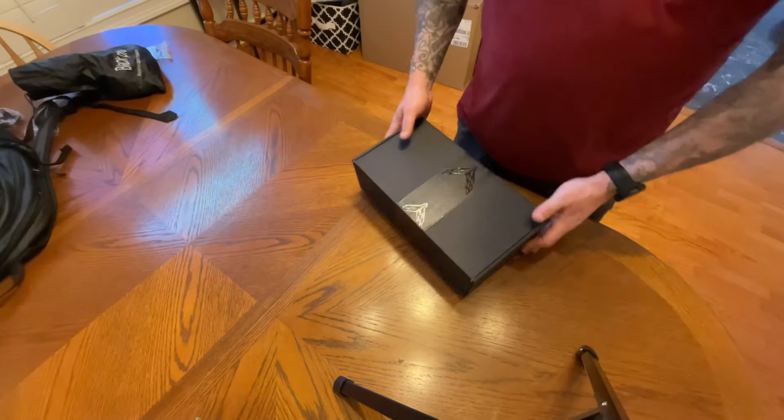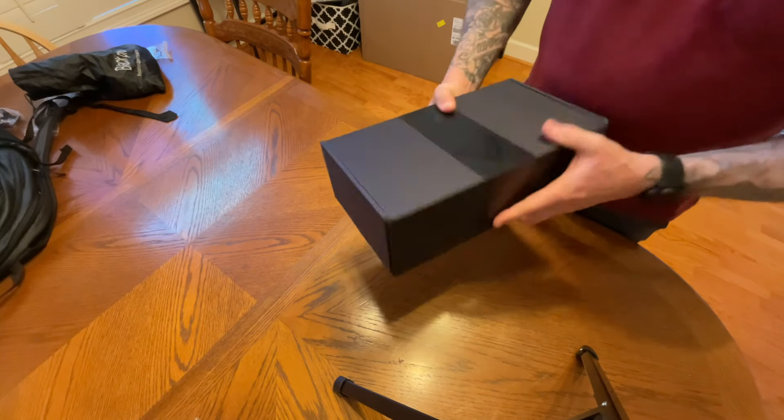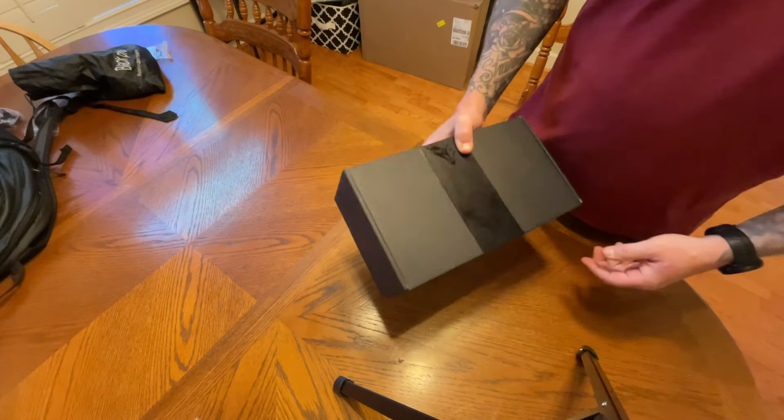If you haven't already guys, please like, share, subscribe — help us grow this channel so we can bring you more content. Let's get this thing open. So I got this today from Corvette fulfillment center and this is no joke — this thing is heavy.